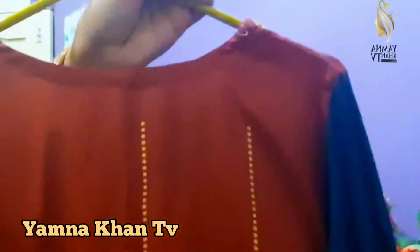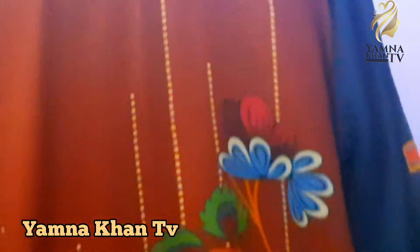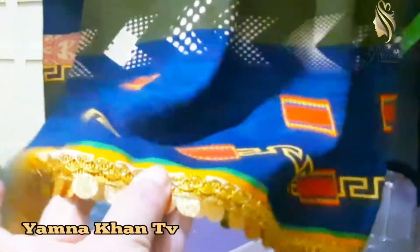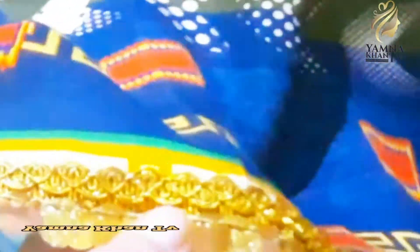This is our shirt's back side. The back side is also beautiful, and the front is also beautiful. There are also strips of orange color. The back side features sequins lace in golden color.